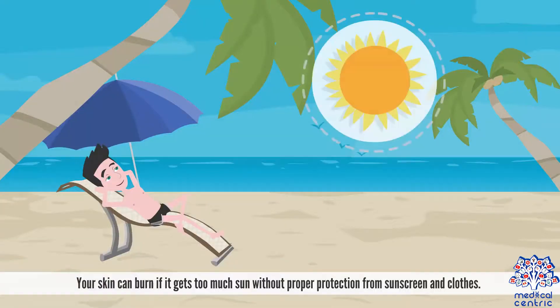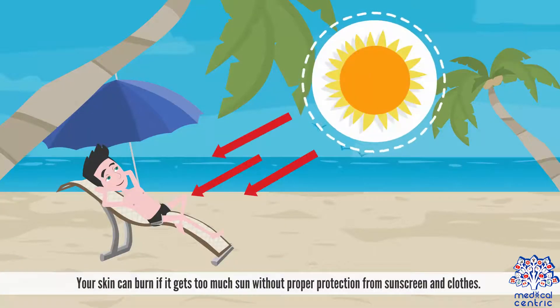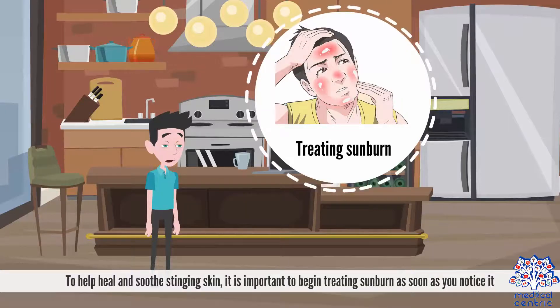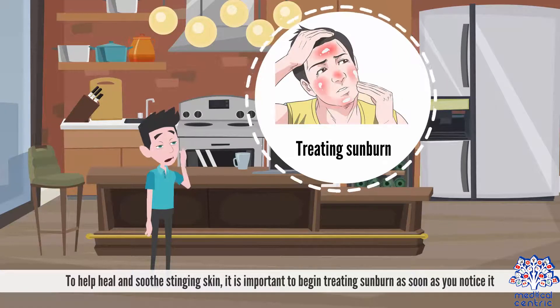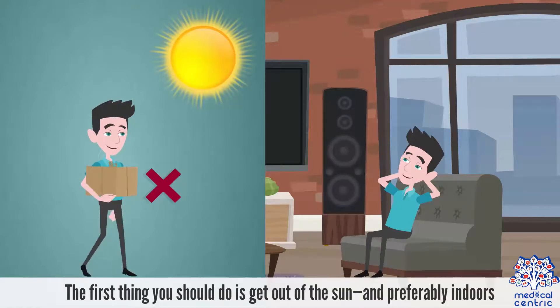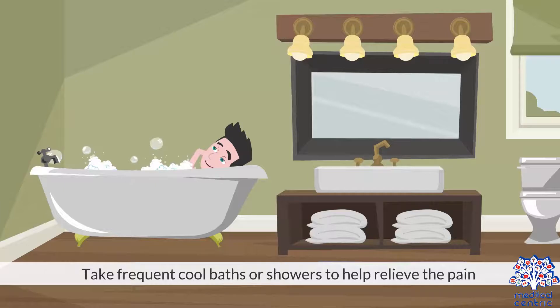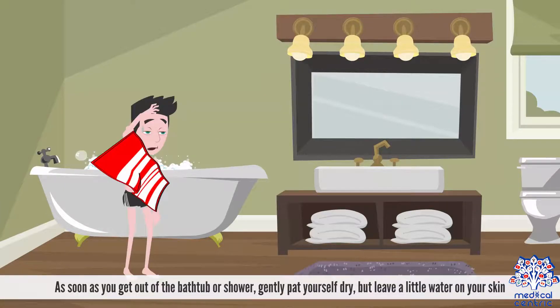Treatment. Your skin can burn if it gets too much sun without proper protection from sunscreen and clothes. To help heal and soothe stinging skin, it is important to begin treating sunburn as soon as you notice it. The first thing you should do is get out of the sun, and preferably indoors. Once indoors, these dermatologist tips can help relieve the discomfort. 1. Take frequent cool baths or showers to help relieve the pain. As soon as you get out of the bathtub or shower, gently pat yourself dry, but leave a little water on your skin.